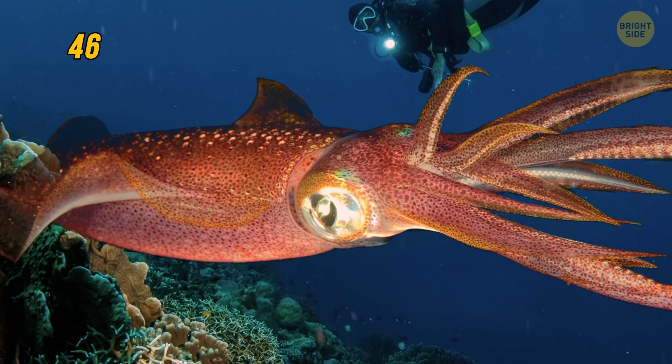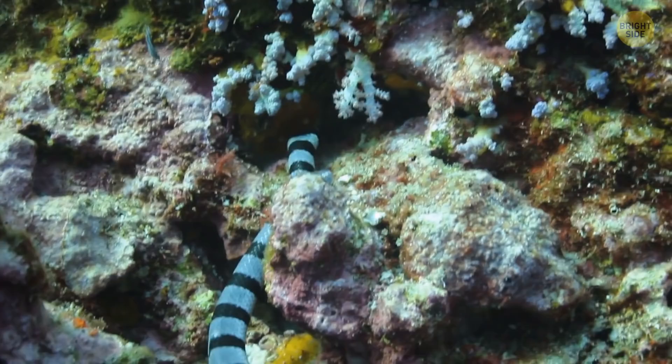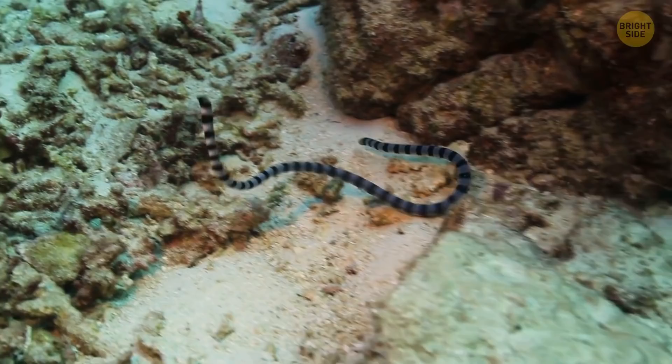The giant squid's body is huge too — it weighs around 1,000 pounds and is 26 feet long. Some scientists believe it can grow even more, up to 46 feet. Some types of sea snakes breathe through their skin, and one even breathes through the top of its head — it has a small hole and a collection of blood vessels to pick up oxygen and send it to the brain while moving underwater.